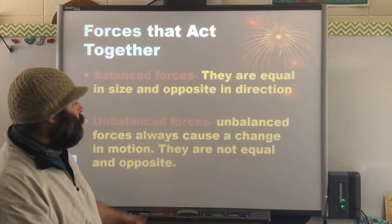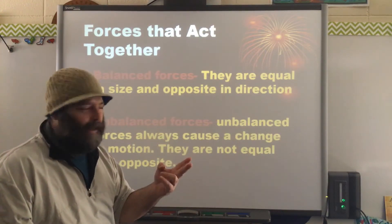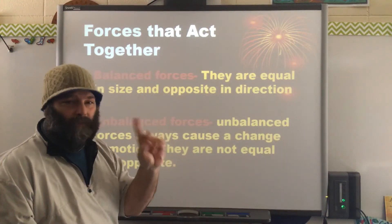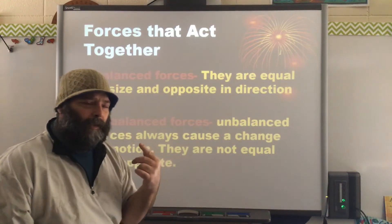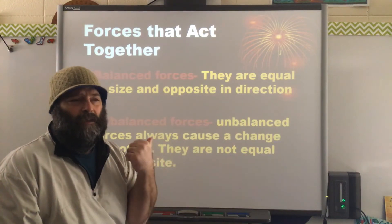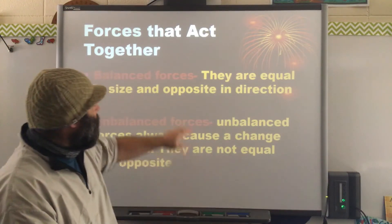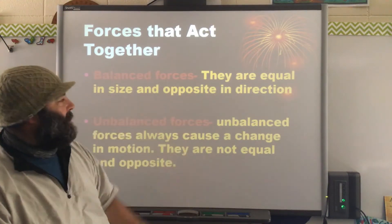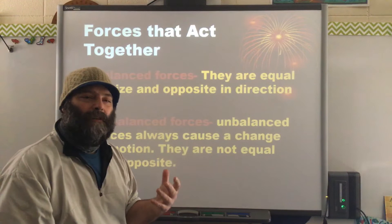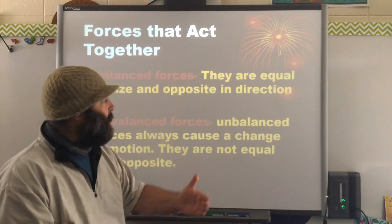Gravity also helps slow objects down, just like friction — but friction is the number one stopper of objects; gravity just aids in that. Now the next things we're going to talk about are two forces that act together. The first one is a balanced force and the other is an unbalanced force. For a balanced force, they are equal in size and opposite in direction.